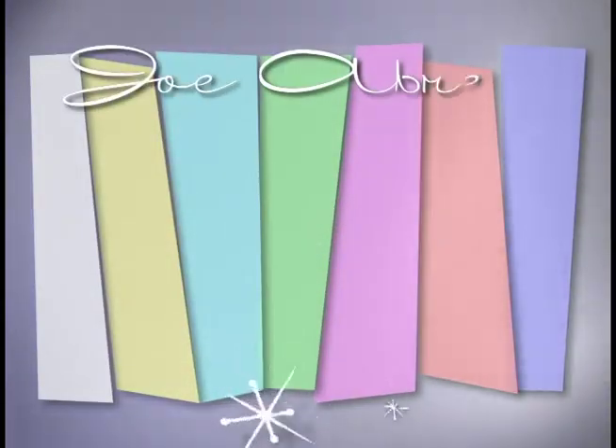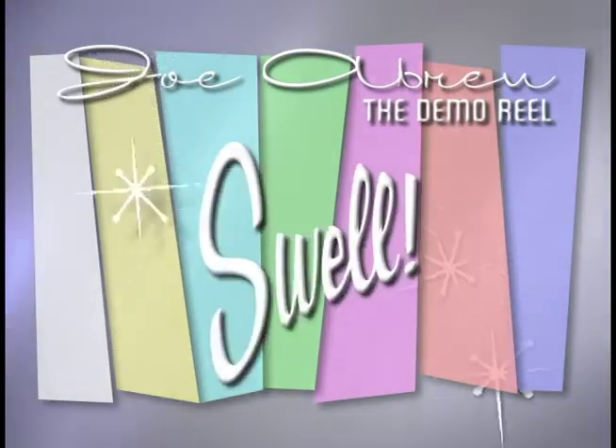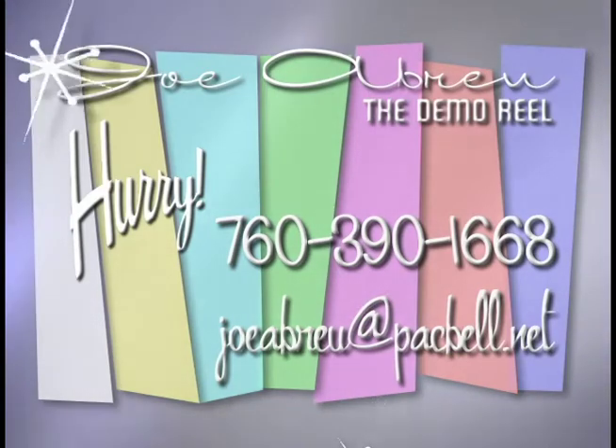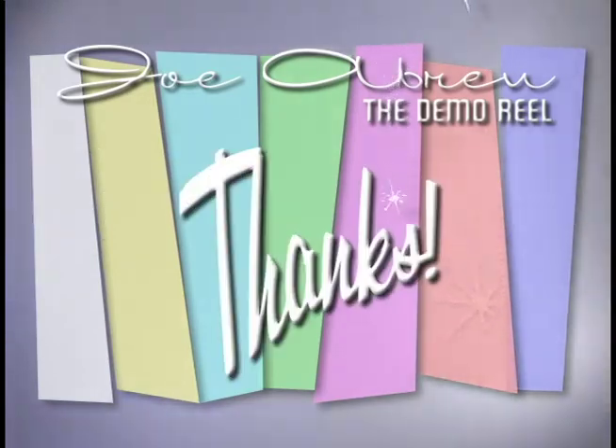Well, there you have it. Talent. Experience. And a swell guy to boot. Hurry — call or write us now. Operators are standing by. Many of the clips you've seen are available in longer versions. So stay tuned for more. And thanks for watching.